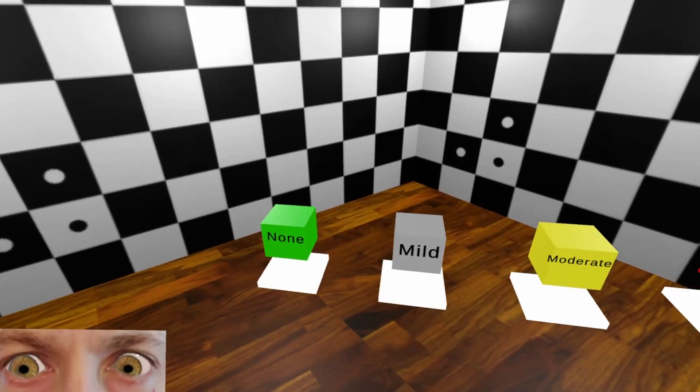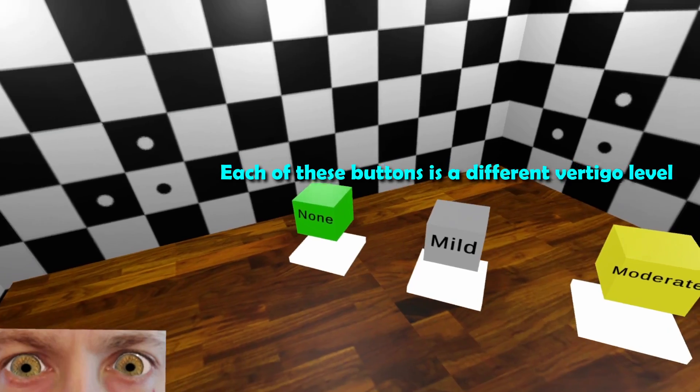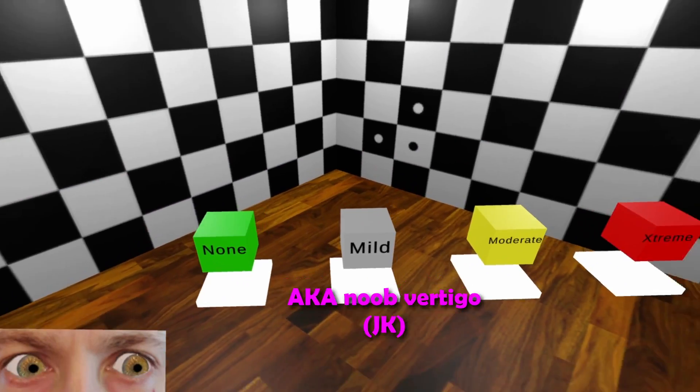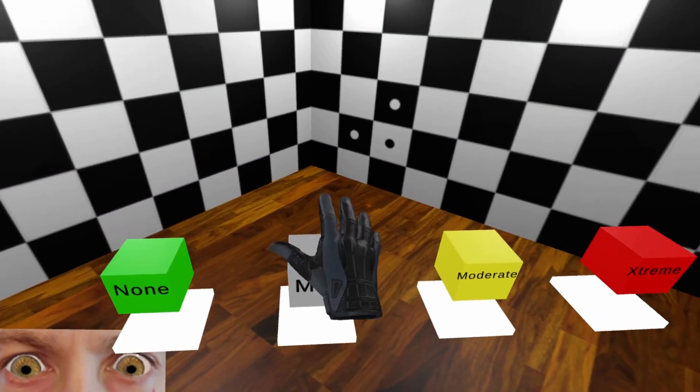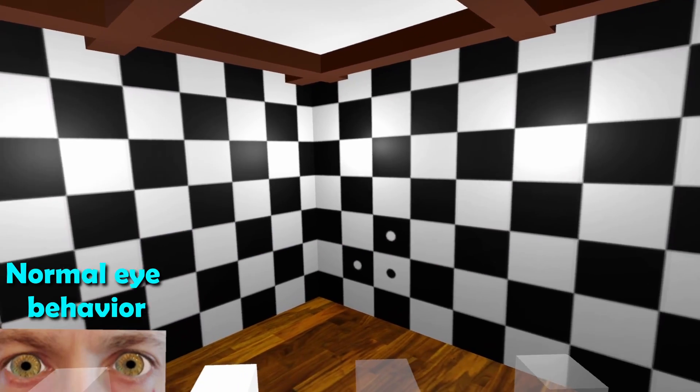What I've set up here is a virtual reality environment with three different vertigo simulations. I'm going to hit the first button, which is what you might experience if you have a very mild case of vertigo. You'll probably notice the room moving back and forth ever so slightly, but this is not enough to cause nausea or make you vomit. You can barely even see anything happening to my eyes.